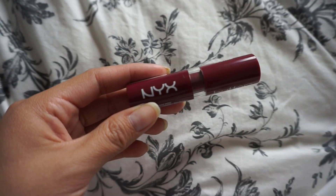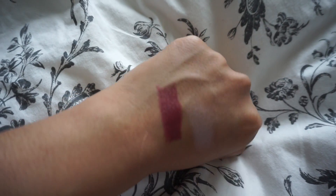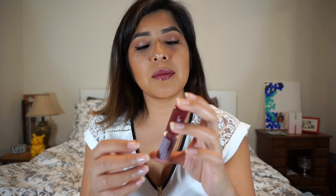My next thing is the Butter Lipstick by NYX. Oh my gosh, you guys — that's pretty. It is very moisturizing. Look at that swatch — that is beautiful, very hydrating. Let's put it on. This is a beautiful color. This might be my new everyday lipstick or lip gloss, like seriously.